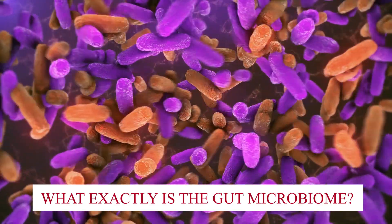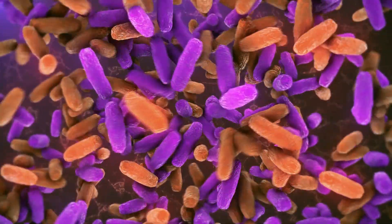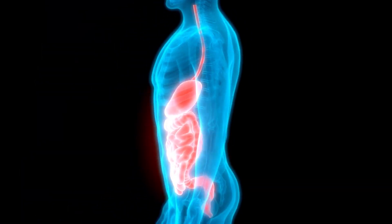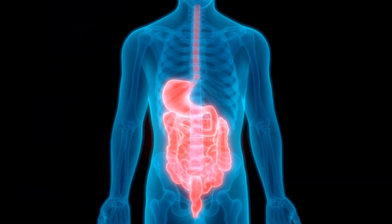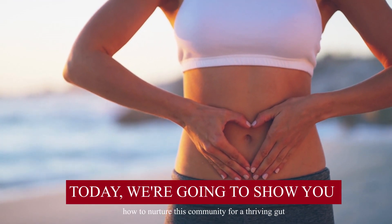First off, what exactly is the gut microbiome? It's a community of trillions of microorganisms living in your digestive system, working together to support your health. Today, we're going to show you how to nurture this community for a thriving gut.